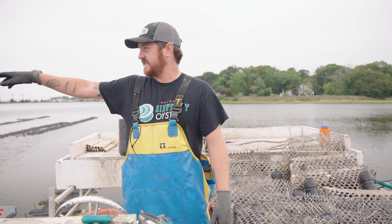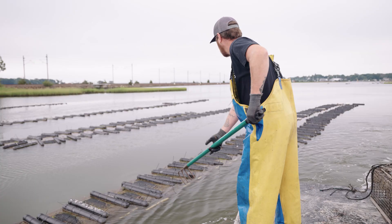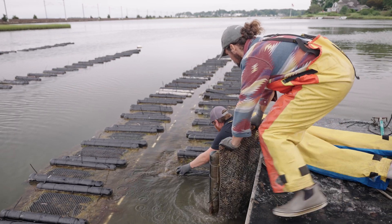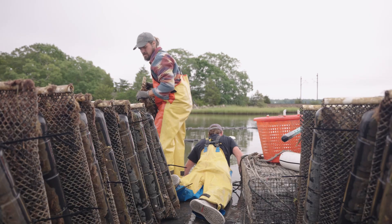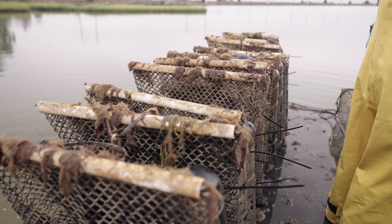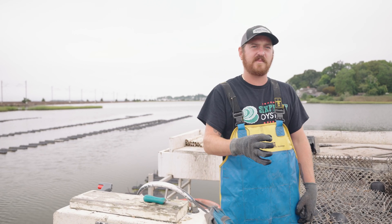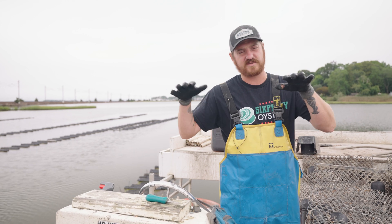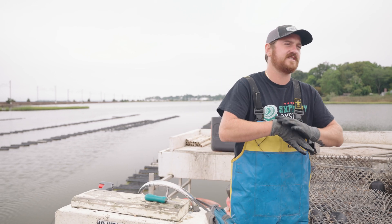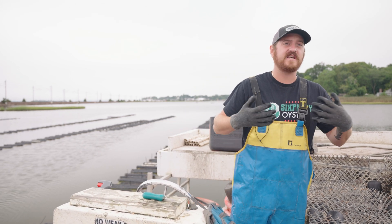It's just coming out here and tending to last year's product while monitoring what's growing. The first time we actually handled them, we flipped the bags over and saw they were growing into the bags. We put the boots on, hopped in the water, flipped every bag, scraped them all down, gave them a dry, and the next morning shook them out and freed them all. After that we started noticing real growth. We brought them to the tumbler — about 50% retention, 50% falling through — and that's when we started separating groups and reducing stocking density as they got bigger.